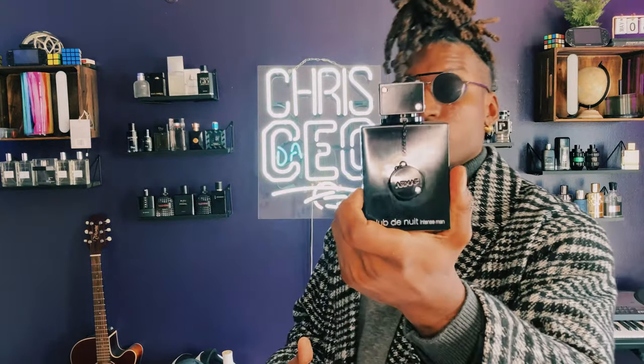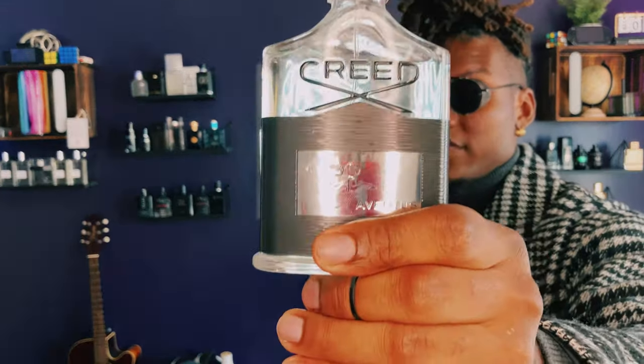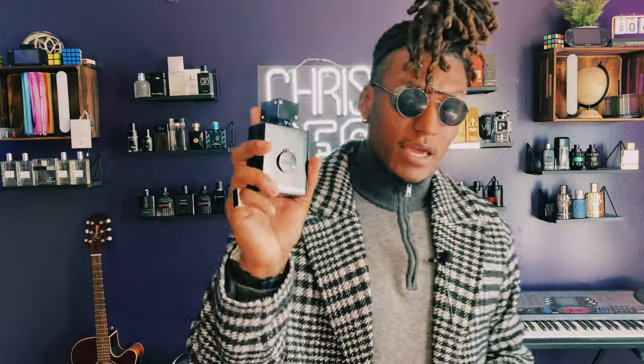Armaf just came out with Club de Nuit Intense Man Parfum. The parfum concentration is the strongest. Club de Nuit is a clone of Creed Aventus — if you don't want to spend $400 on a bottle of cologne and only want to spend $50-60, it smells similar but stronger. It has pineapple notes, a sweet lemony quality, lasts 12-plus hours, and they also have shower gel, hair balm, and deodorant. This is Creed Aventus's budget version. Great for summertime.